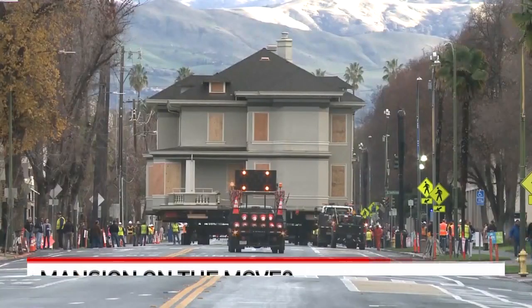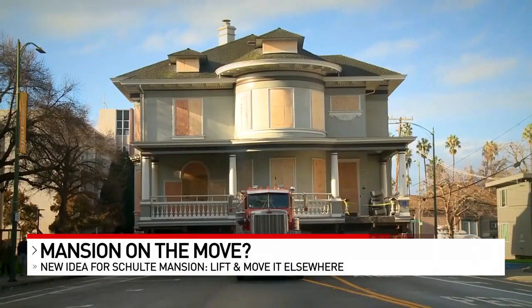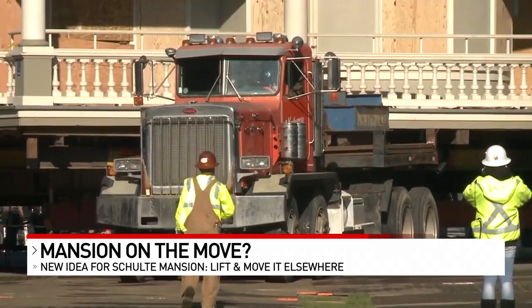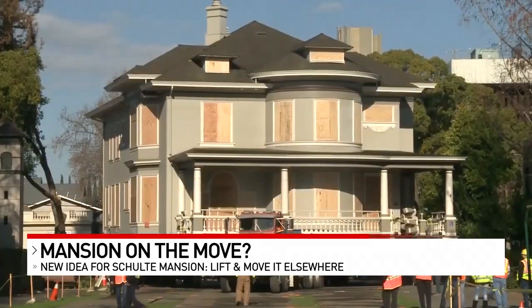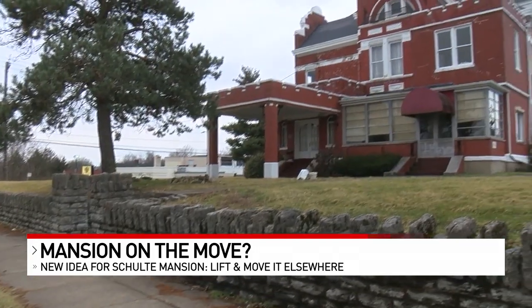Three years ago in California, a 6,500-square-foot historic mansion was lifted from its foundation, put on the back of a truck, and driven a mile away to a new location. And now some are looking to do the same thing to West Price Hill's Schulte Mansion.